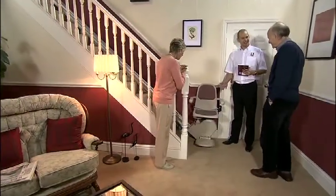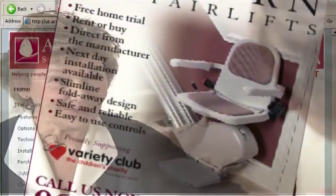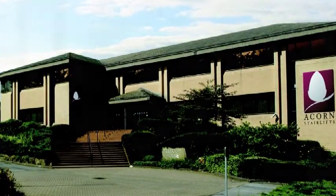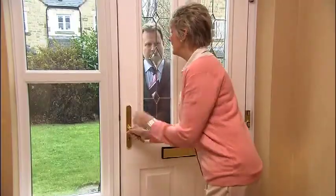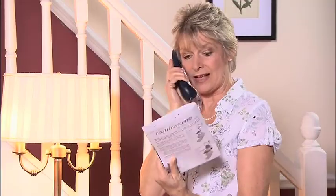Welcome and thank you for watching the Acorn Information DVD. Perhaps you have already seen one of our newspaper or magazine advertisements, or maybe you've seen our website or heard about us from a friend. After we heard of your initial interest, our dedicated team sent this information booklet and DVD to you so that you can learn more about our stairlift in the comfort of your own home. Please enjoy our presentation. We hope it will answer all of your questions about the Acorn stairlift. If you would like further information, please contact us using the information in the brochure.